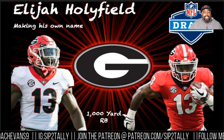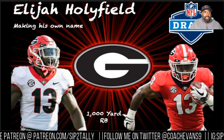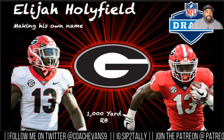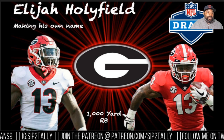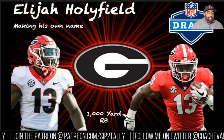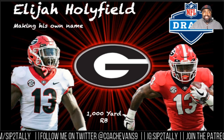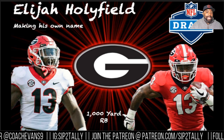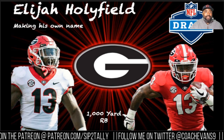Welcome back to another episode of Sip the Tally presents Draft Prospects. Today we're going to talk about Elijah Holyfield — obviously Evander's son, the real deal Holyfield the boxer. Elijah made a name for himself by quietly rushing for over a thousand yards — a thousand and eighteen yards — in the SEC. Anytime you get a thousand yards in the SEC, that's great. The SEC is the NFL's D-league, so to speak.